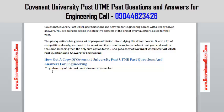To get a copy, you need to give us a call through the number below. The number is 09044823426.